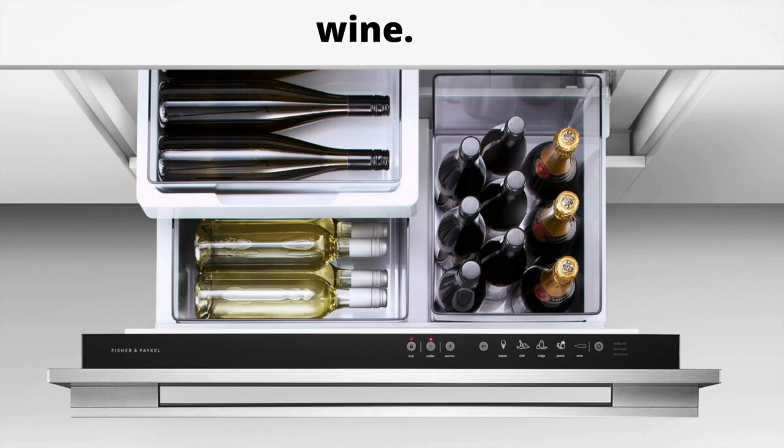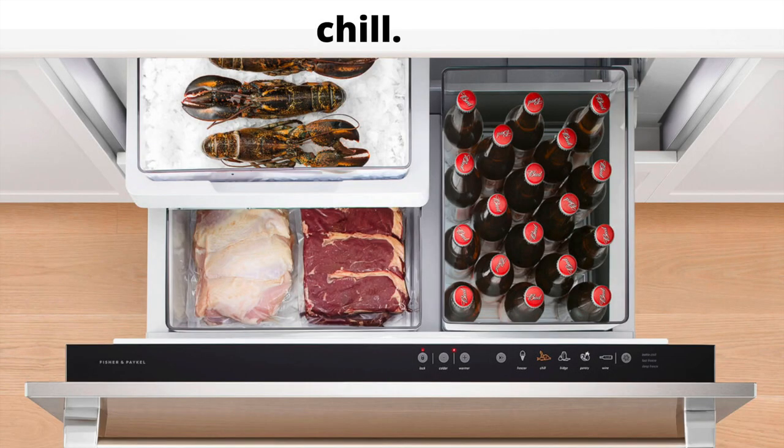You can use the drawer to store wine using wine mode. Connoisseurs can take advantage of special settings that preserve and present wine at its optimum temperature. Wine mode is ideal for long-term storage at 54 degrees Fahrenheit, but it also offers short-term storage at 45 degrees Fahrenheit for white wine and 59 degrees Fahrenheit for red. You can also use the drawer as a chiller — chill mode sets the compartment to a temperature ideal for highly perishable meats, poultry, and seafood. It's ideal to hold these foods at a temperature as close to freezing as possible, so chill mode sets the compartment at just one degree above freezing: 31 degrees Fahrenheit.